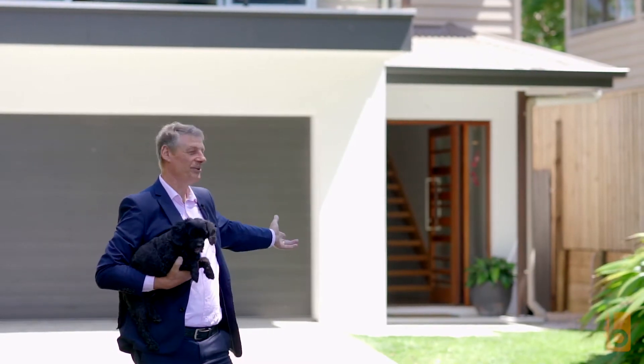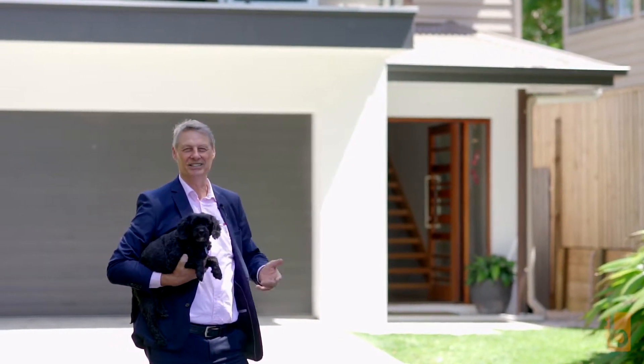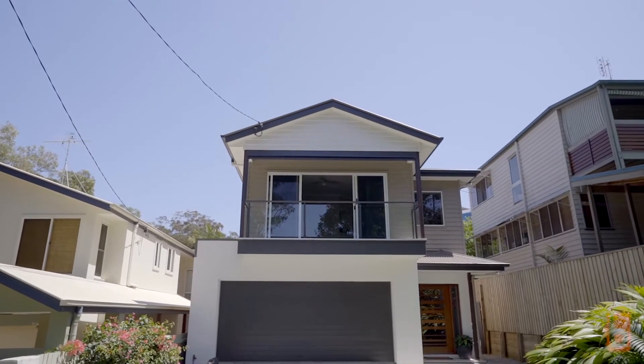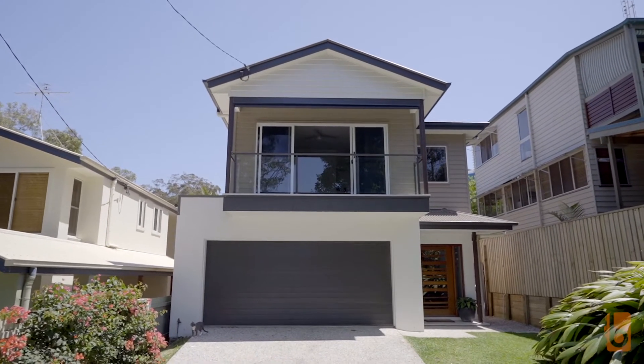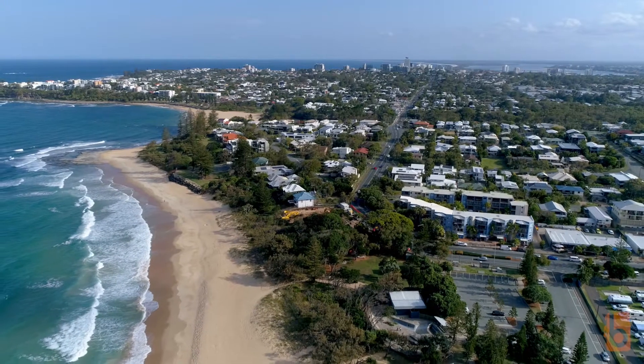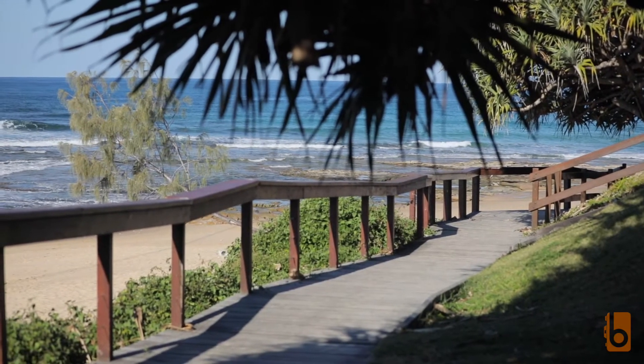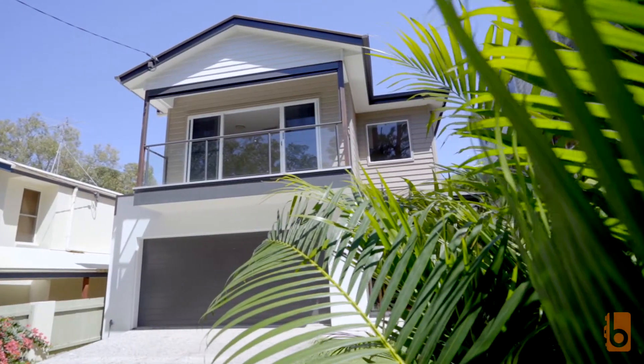Welcome to number 62 Hansel Street, Dickey Beach. Our latest property for sale is an easy walk to trendy cafes, parks, our famous coastal walkway, dog friendly beaches and more. A real blue chip surprise package.